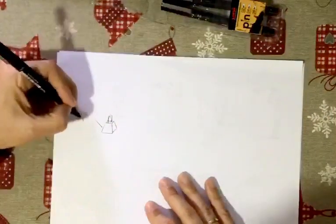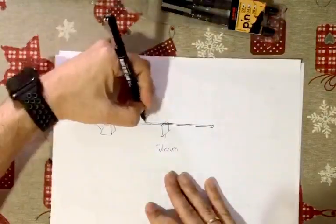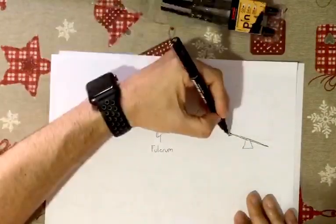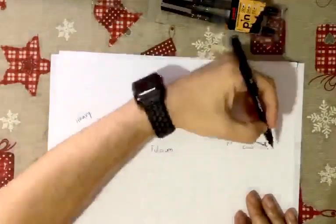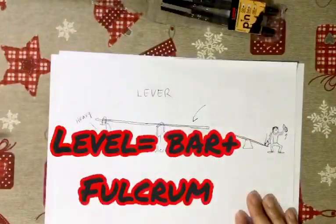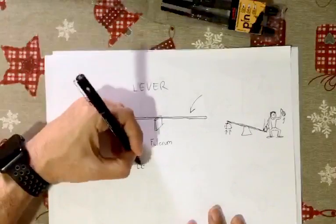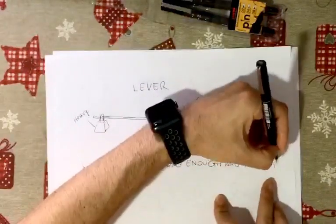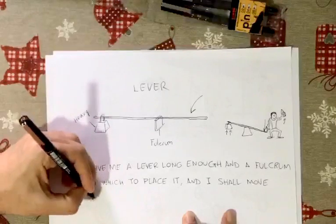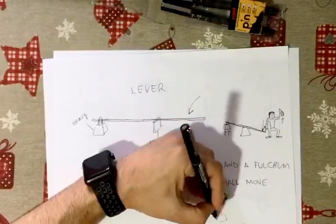And of course we shouldn't forget about the lever. The lever is a bar which moves on a fixed point called a fulcrum. It allows you, just like some other inventions we have seen, to lift heavy objects with less effort. It's important to remember what Archimedes said: 'Give me a lever long enough and a fulcrum on which to place it, and I shall move the world.'